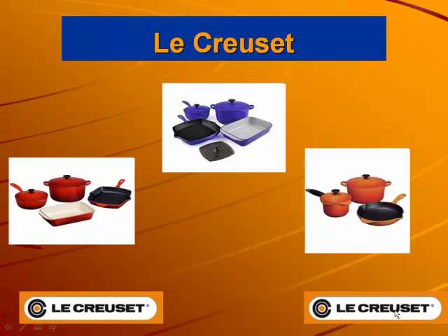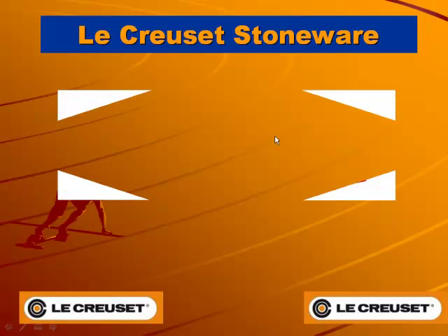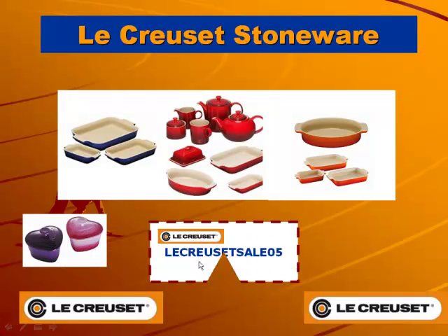Did you know that Le Creuset produces more than just cast iron cookware? It also has a huge range of stoneware items. You can get 5% discount immediately by clicking the link below and using the voucher code Le Crozet Cell 05.